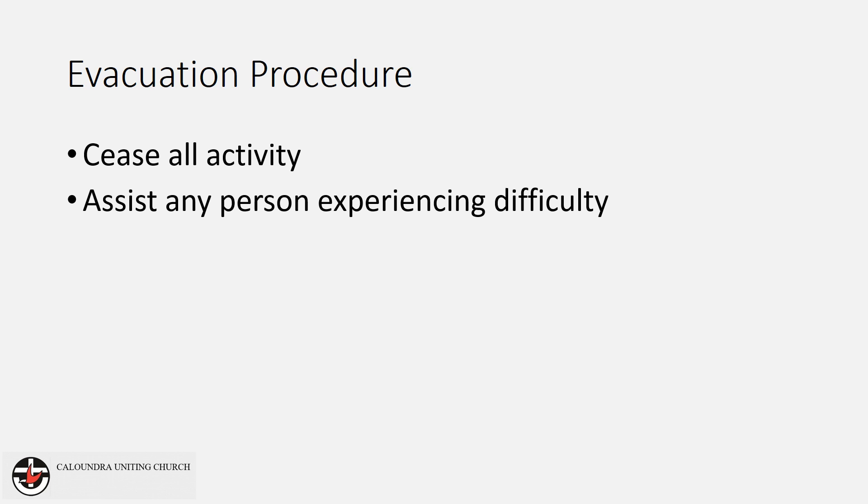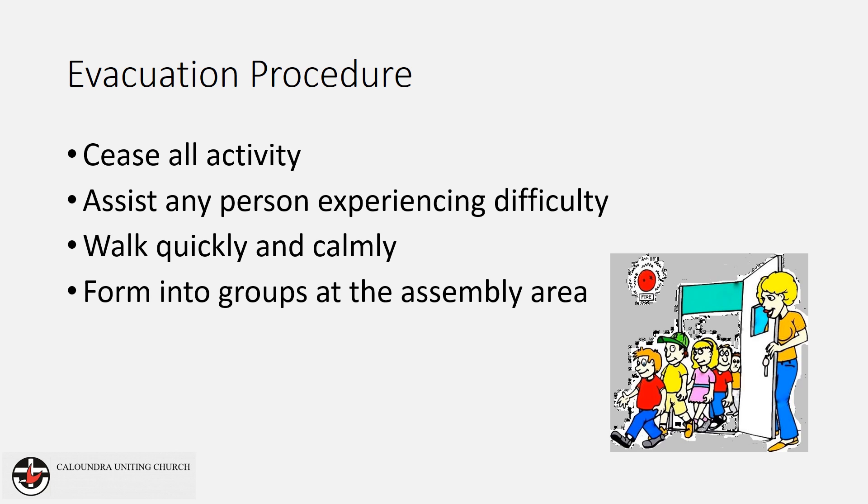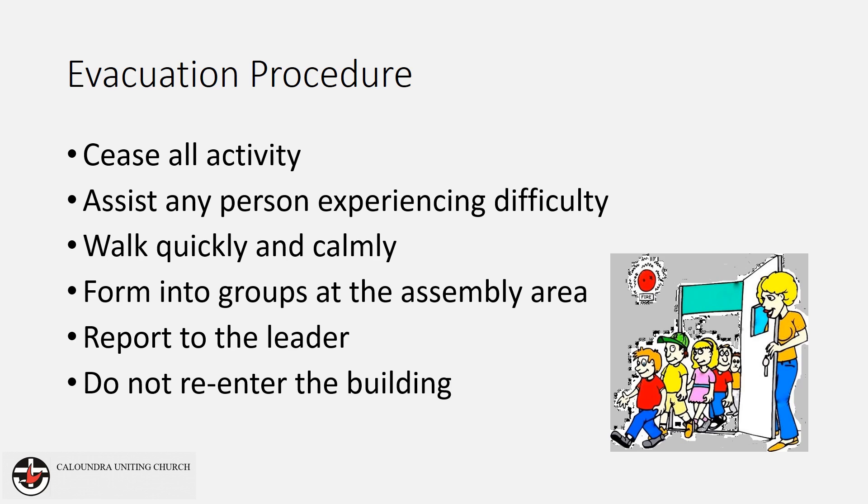Take a quick look to your left and right to see who is standing or sitting nearby. Walk quickly and calmly to the assembly area via the nearest exit. At the assembly area, form into groups to assist the leader to ensure everyone has been safely evacuated. Report to the leader if you cannot locate the person that was to your left or right before you evacuated. Do not re-enter the building.